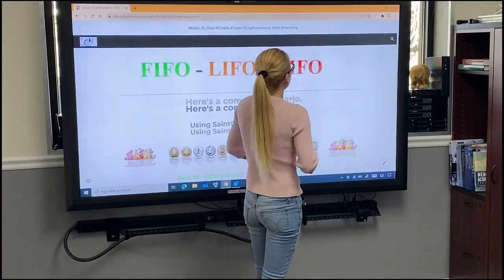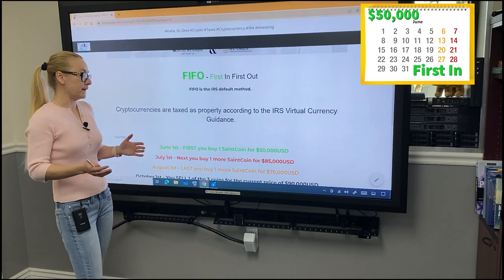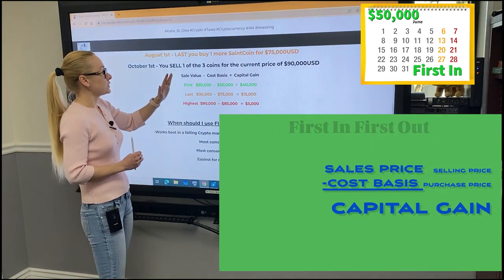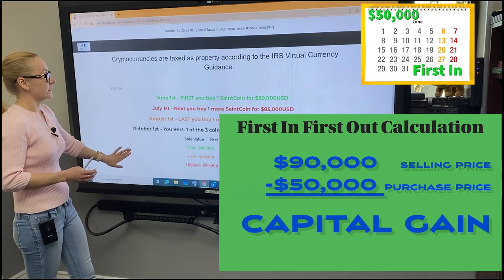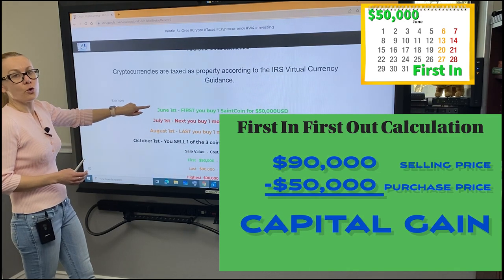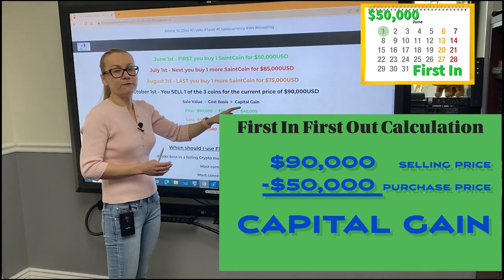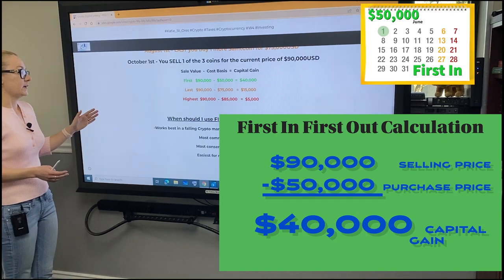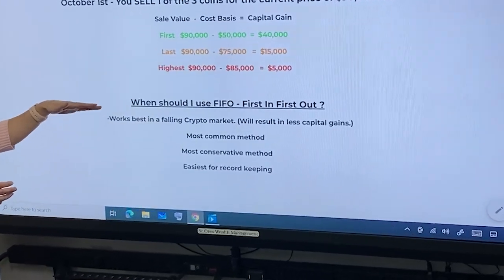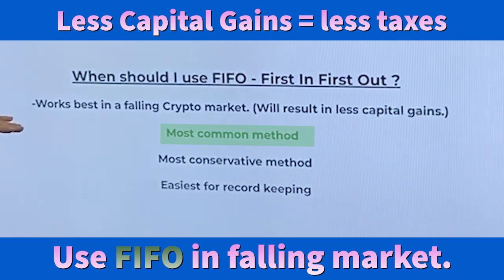First, let's look at the FIFO method — first in, first out. That's the IRS default method. With first in, first out, you take $90,000, that is your sale price, and you subtract $50,000, because that's the first coin you purchased on June 1st, and you arrive at a capital gain of $40,000. When is FIFO best to use? It works best in falling crypto markets, resulting in less capital gains. It's the most common method used, the most conservative, and easiest for record keeping.